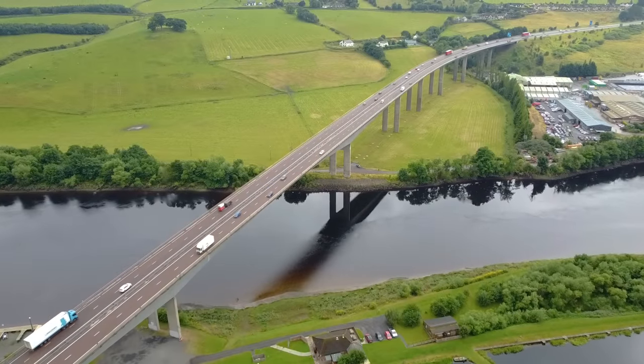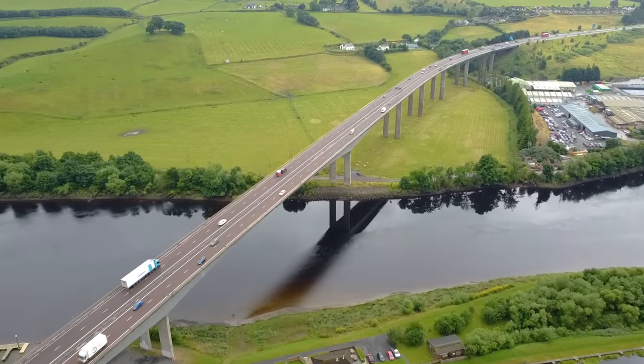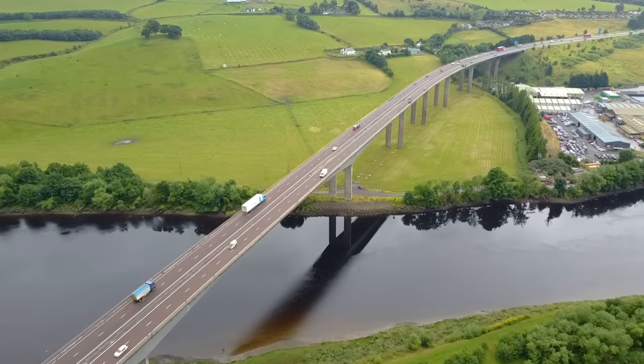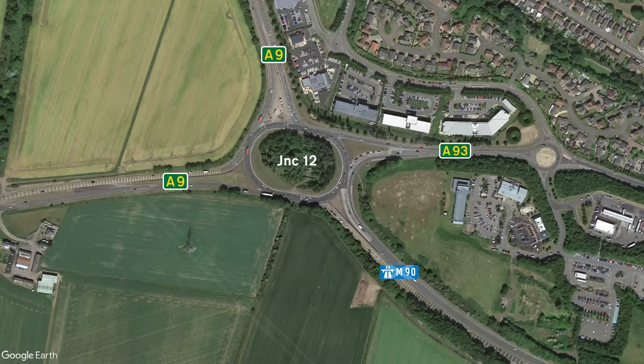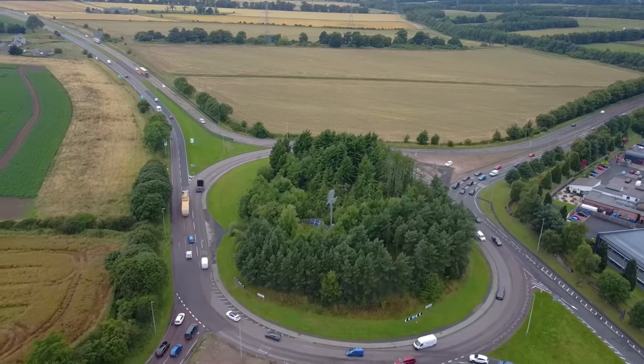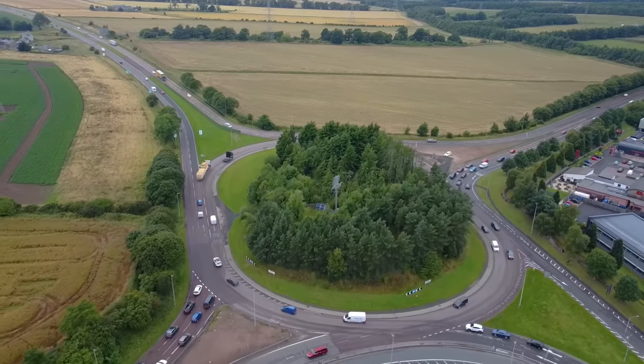Using the roundabout-ish thing that we find at Junction 11, we can head back on ourselves and then take a right to head up towards Junction 12, the last junction on the M90. And it's nothing more than a roundabout, where you'll find the A9 and the A93. However, Junction 12 can take the title as the most northerly motorway junction, and indeed the most northerly point you can get to on a motorway. From this point on, no more motorways.